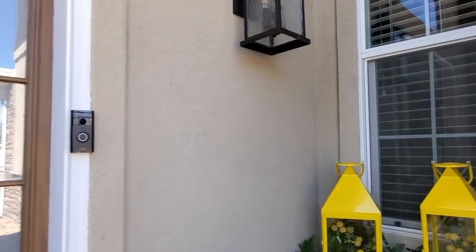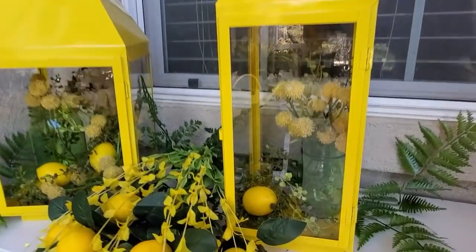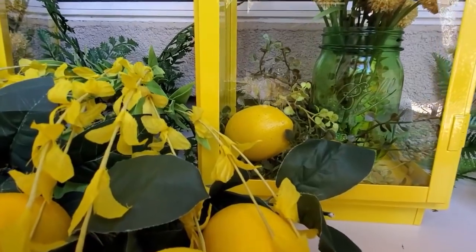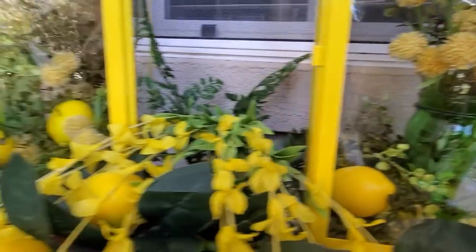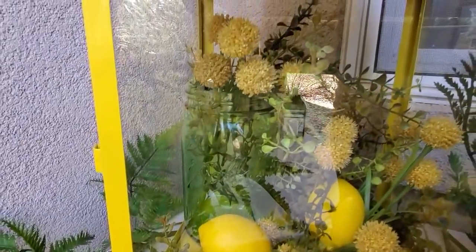Let's do a quick close-up over here. There's a little bit of glare but you can see inside the lanterns — I have my green mason jars, a small one in that lantern and a larger size in this one.